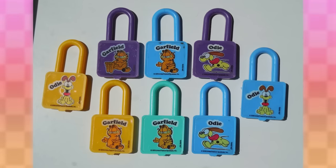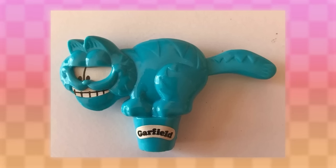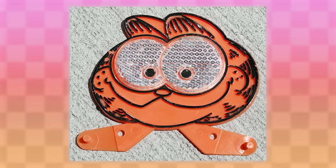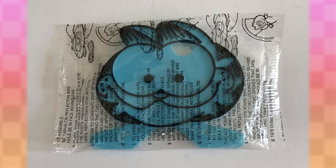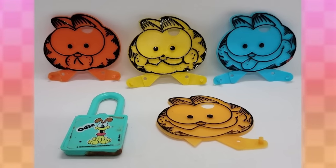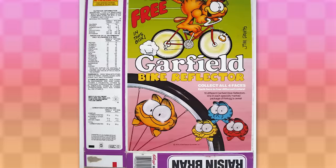Every once in a while, there's a Garfield themed toy at the bottom of random cereal boxes — it's always just some random, dumb, useless item. But the most peculiar ones I could find are the freaking Garfield bike reflectors. Not only do these just look really creepy, but their existence is just so obscure. Out of all things to make Garfield themed, a freaking bike reflector that's specifically attainable by finding it at the bottom of a cereal box.